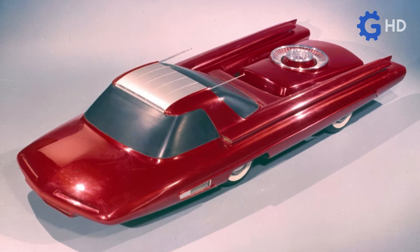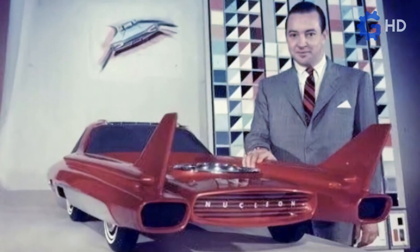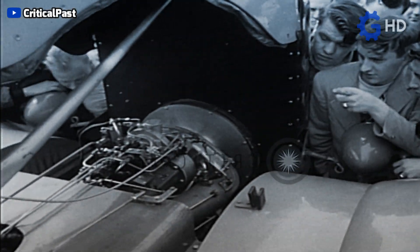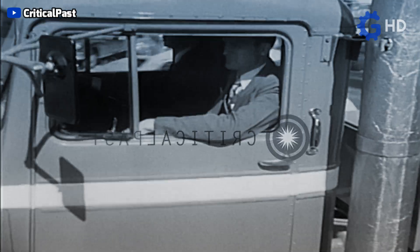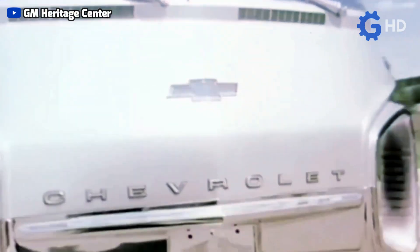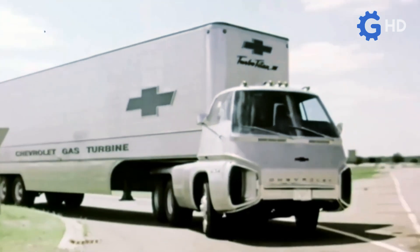During this time, various proposals emerged, ranging from some far-fetched ideas like using nuclear energy in vehicles, which frankly had little chance of being implemented, to others that had more opportunities to be integrated into the industry, such as gas turbines as the main engine for trucks. Thus, in 1966, General Motors revealed one of its most ambitious projects, the Chevrolet Turbo Titan III.